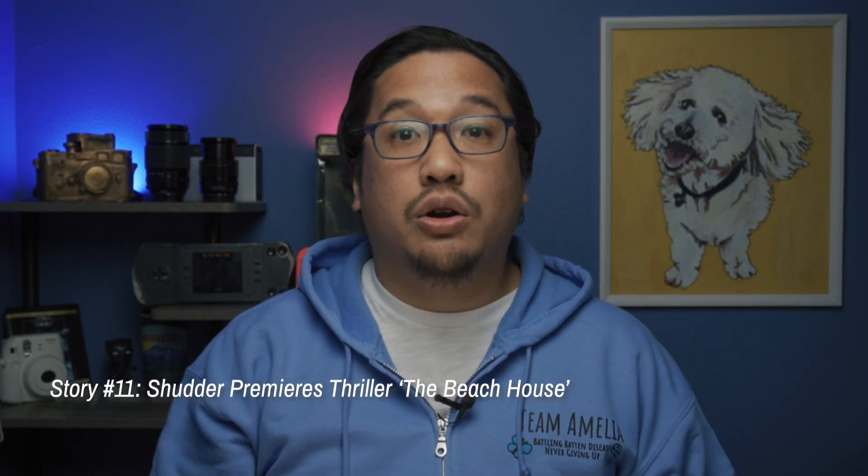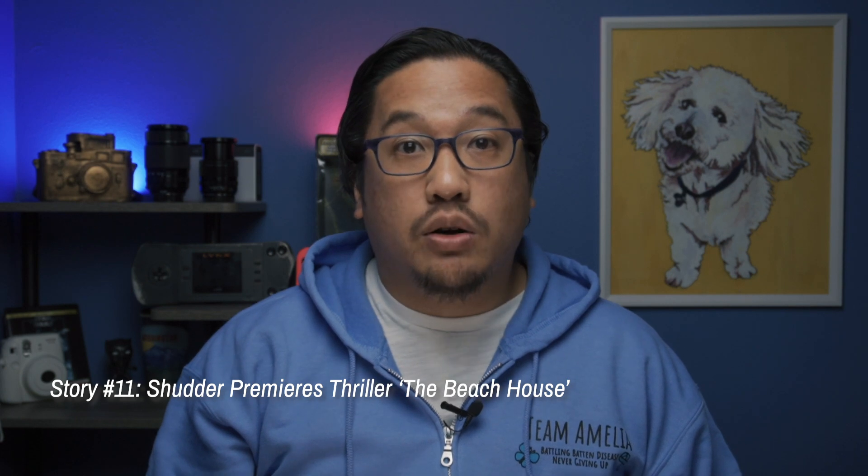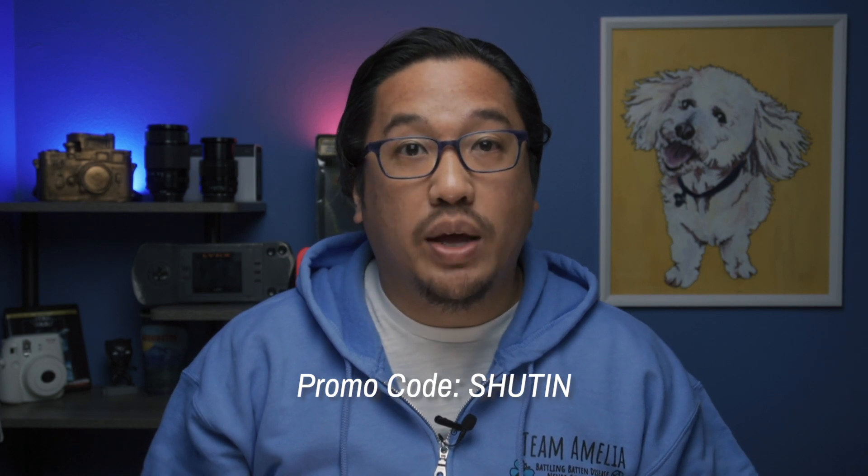And lastly, we have a bit of sponsored content. And like I mentioned last week, even with sponsored content, all opinions remain our own. This week, Shudder — a streaming service that caters to horror, thriller, and suspense fans — is premiering a new movie called The Beach House. You can catch the trailer in the post linked down below in the video description. The thriller focuses on a family beach house, but things get pretty strange soon enough. You can check the new movie out on Shudder, and new members can get 30 days for free with the promo code SHUTIN when they sign up.